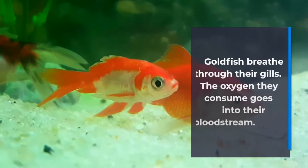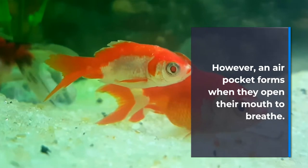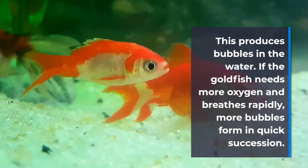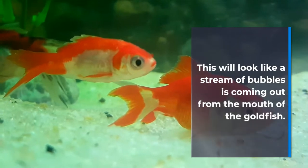Respiratory Distress. Goldfish breathe through their gills. The oxygen they consume goes into their bloodstream. An air pocket forms when they open their mouth to breathe, which produces bubbles in the water. If the goldfish needs more oxygen and breathes rapidly, more bubbles form in quick succession. This will look like a stream of bubbles coming out from the mouth of the goldfish.